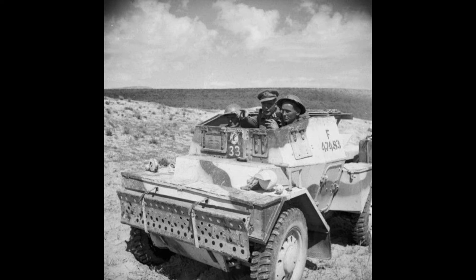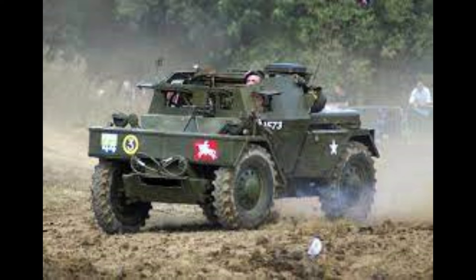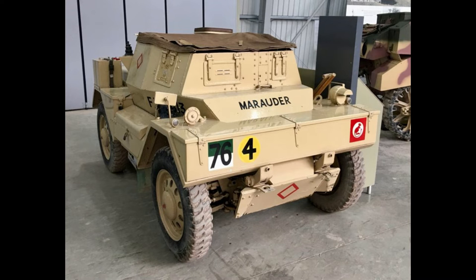The Dingo was in use from 1940 to 1974, which is quite a history. It was used in World War II, the Malayan Emergency, the Portuguese Colonial War, and the Turkish Invasion of Cyprus — which is very surprising.